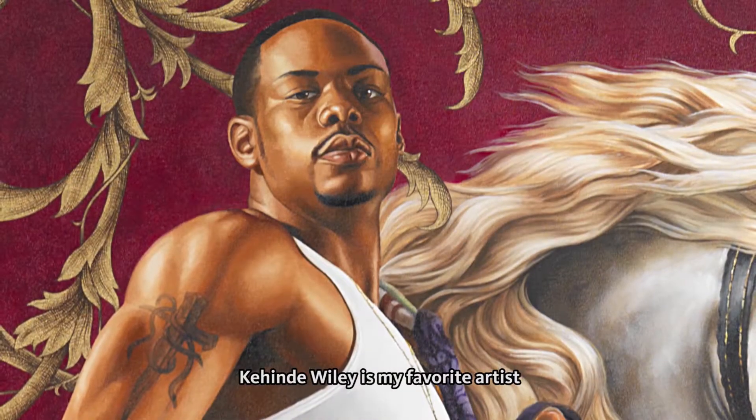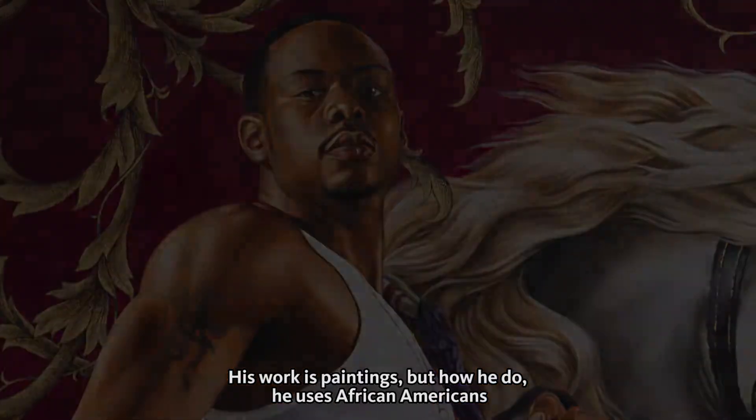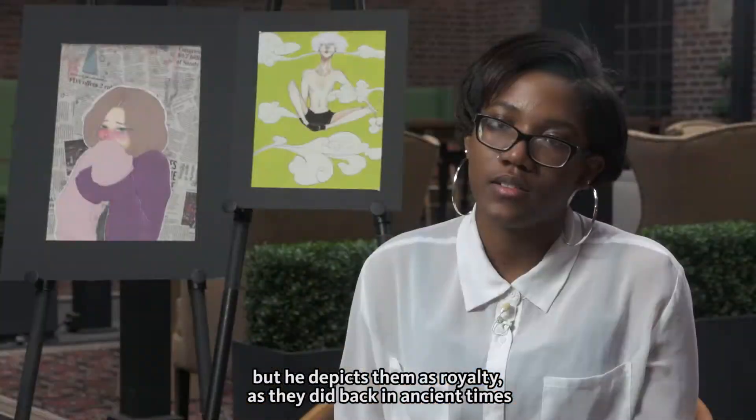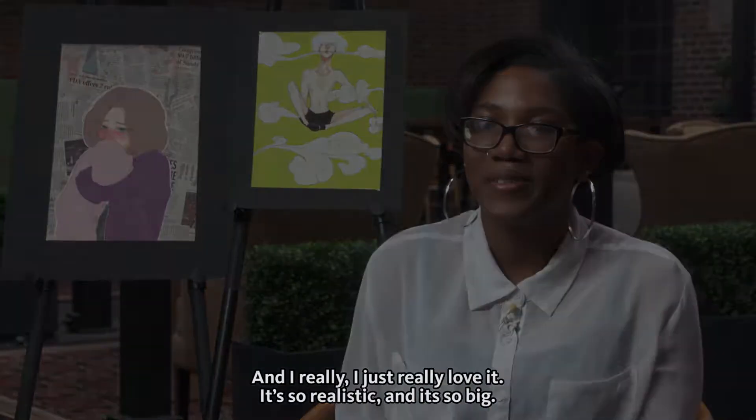Kehinde Wiley is my favorite artist. His work is paintings, but he uses African Americans and portrays them more as royalty, as if they did back in ancient times, and I really love it. It's so realistic and so big.